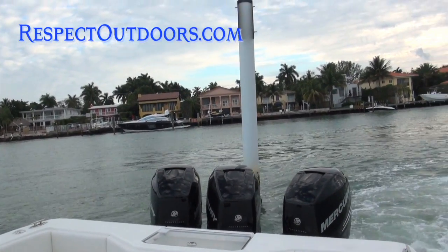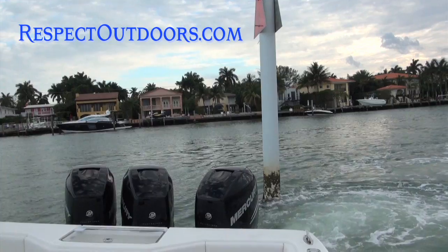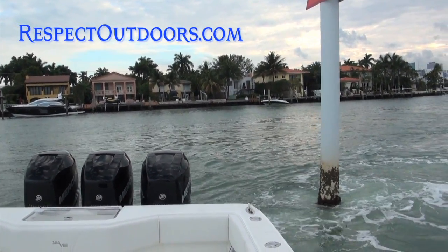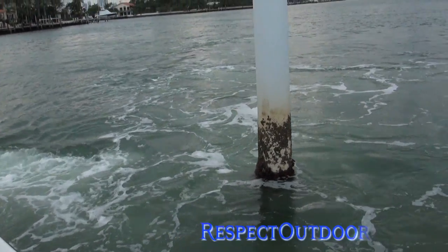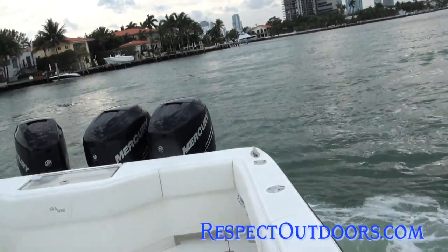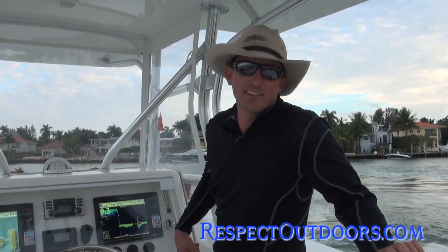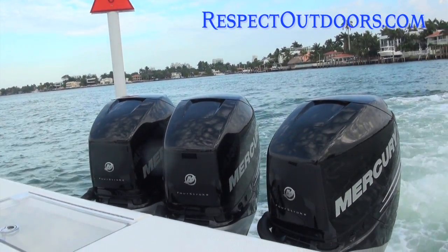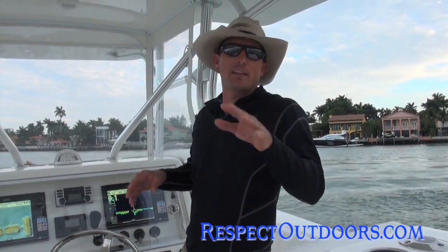Now I'm just going to come back. That is pinpoint control, and I've never used this thing before. This is the Mercury joystick control with Skyhook — Triple 300 Mercury Verados. Whether you have a little experience or a lot of experience, I promise you, this will make you feel comfortable to get out there on the water and do more.